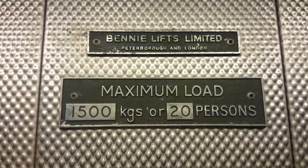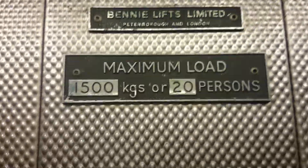And the original sign up here. Capacity 1,500 kilos, 20 persons. Fast levelling.